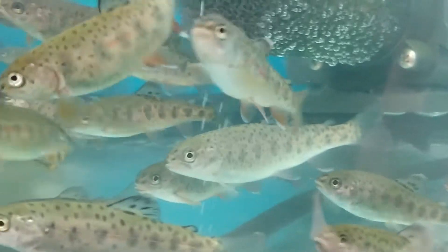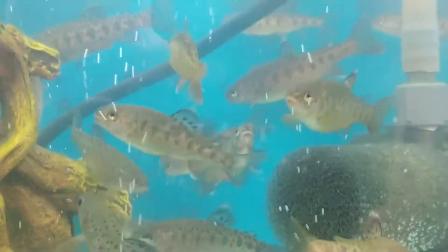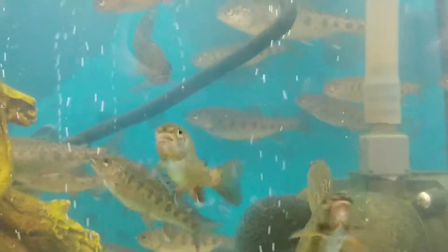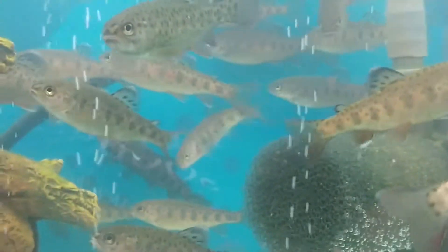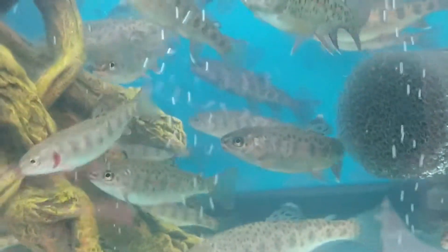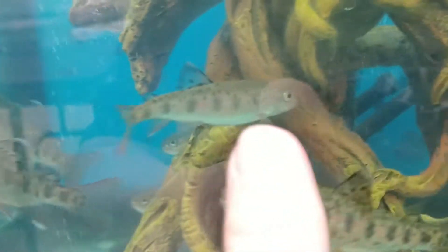Tomorrow I'm going to make a video of part of their release. Some people from our local chapter of Trout Unlimited will come and they're going to put the fish in a white trash bag — white so they can see them better — and they'll have it in a chiller with some ice.